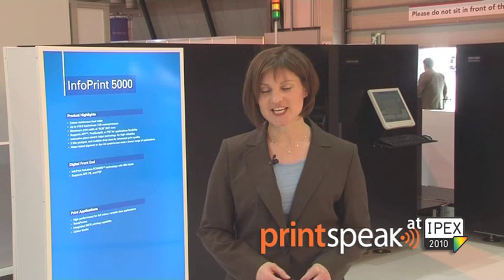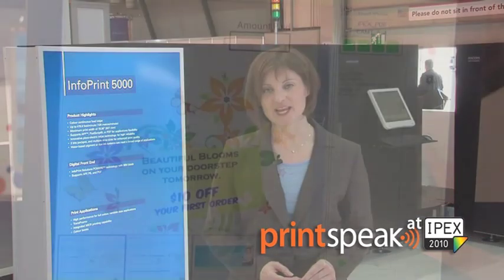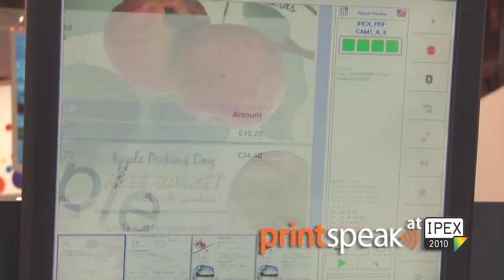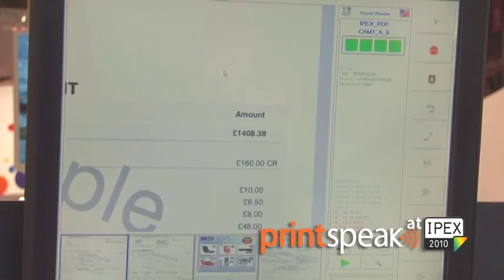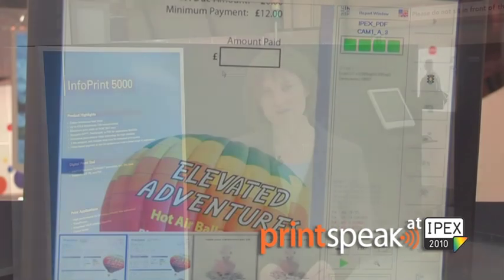Infoprint Solutions is also announcing some enhancements to our workflow solutions. Infoprint Process Director allows our customers end-to-end capability to make sure that their jobs are produced correctly. Enhancements include such things as a camera system that will allow us to make sure that every piece of data that should be on a page is on that page when it's delivered to the customer.